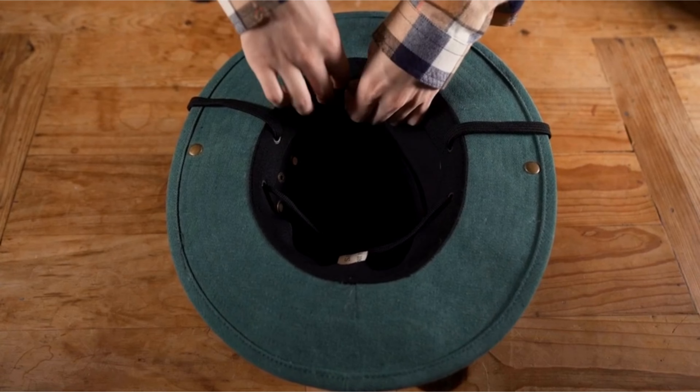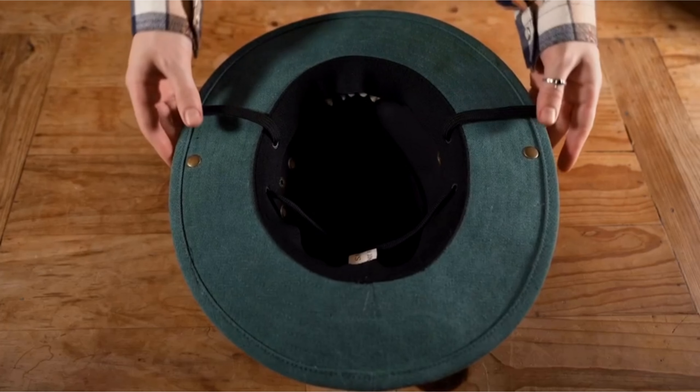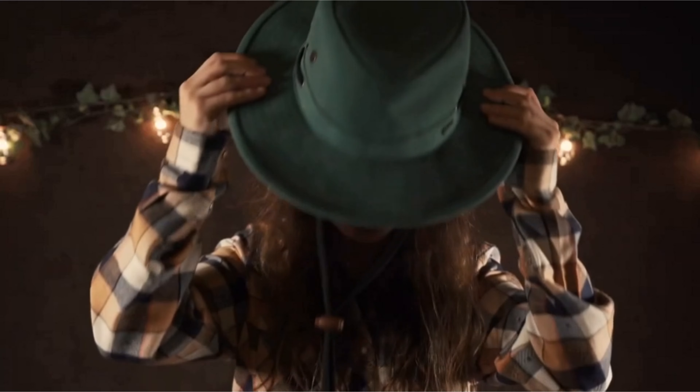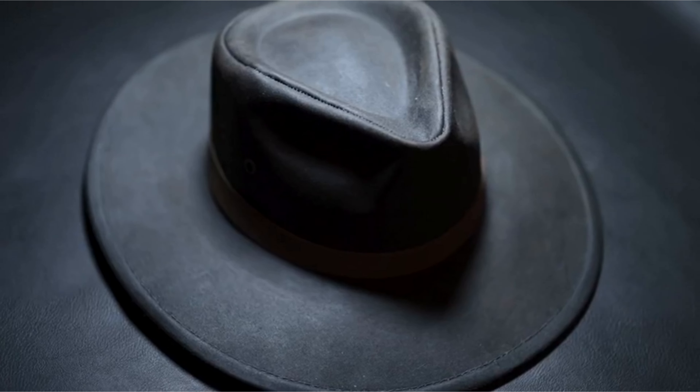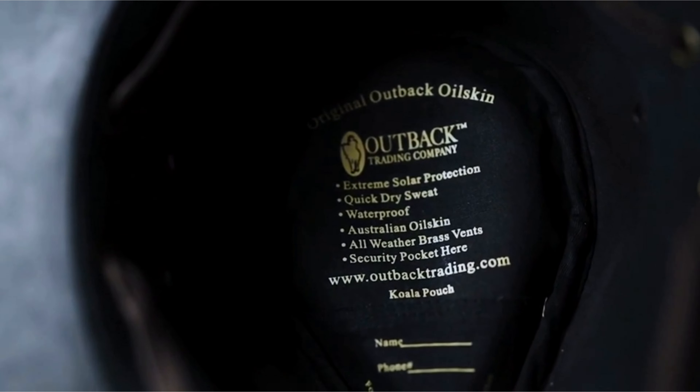A chin cord ensures the hat stays in place even on windy days. Additional features like a security pocket and a koala pouch add practicality. Easy to maintain — simply use a soft sponge to remove dirt and grime and apply duckback wax to prolong its appearance and performance. Suitable for both outdoor and outback lifestyles, this unisex hat is built to last.